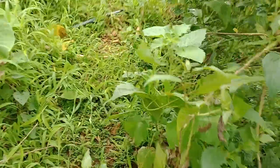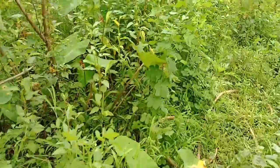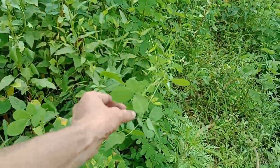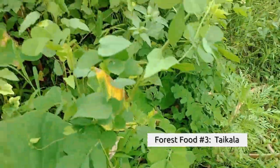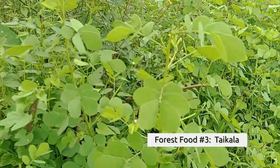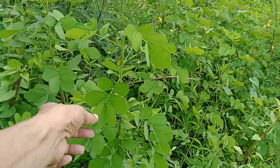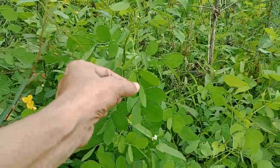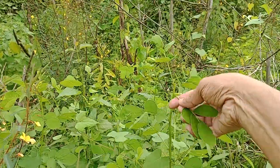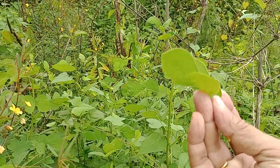Let us go and find the first one in this rather bushy space. Moving into this bushy region, there we find what is called the taikala. The taikala is this plant with its small leaves, and these leaves are very tasty and can be cooked like spinach or any other green leaf offering. These are wild and they grow in the monsoon season and are available only in these two months. We will also prepare a vegetable dish out of this taikala later if we have time.